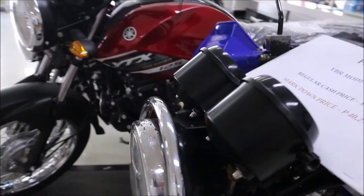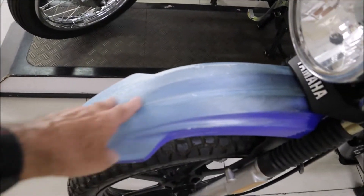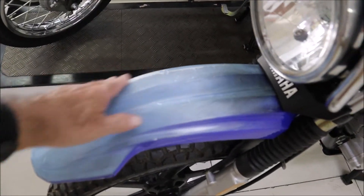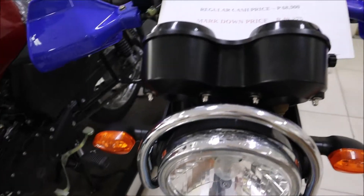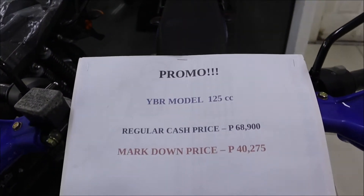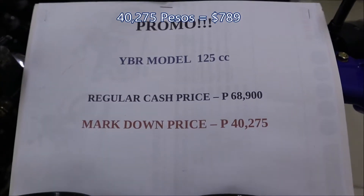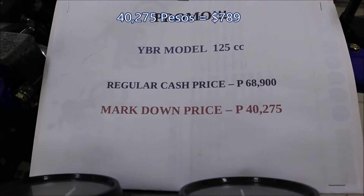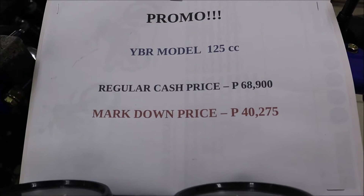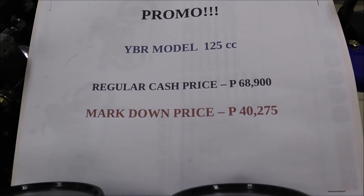Everything looks new. There's a little bit of discoloration on the front fender from sitting. A regular price on a YBR125 is $68,900, and this one is for sale for $40,275.